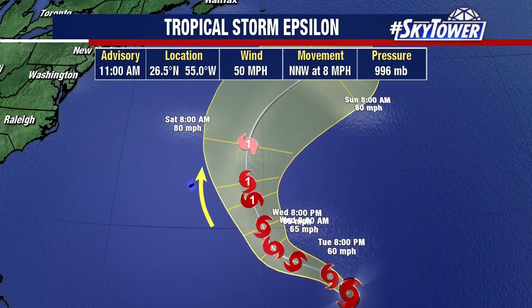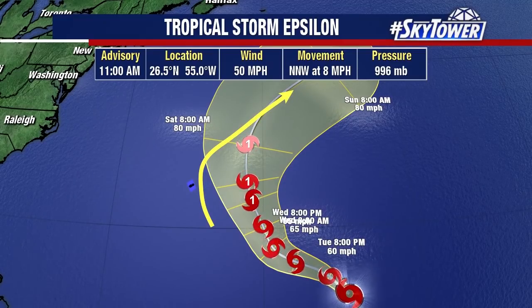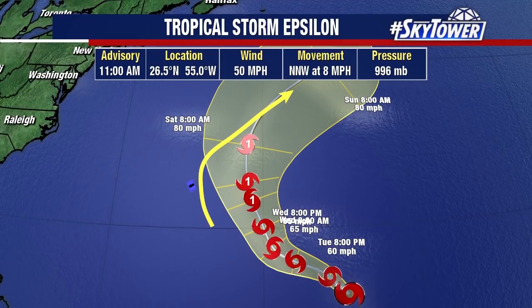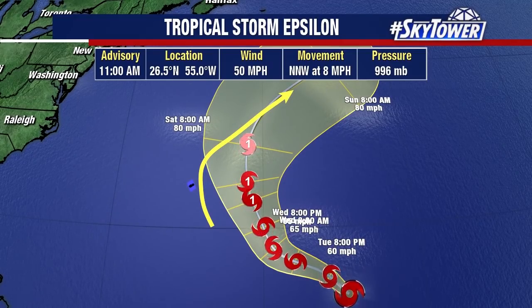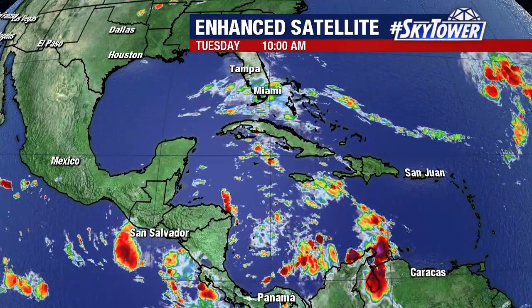Then it eventually turns to the northeast and then out over cooler waters. That's also where that system heads — over open waters. We'll continue to watch this very closely as we go through the next several days, but it looks like as we head into the weekend, it will start to make its way out into open waters.